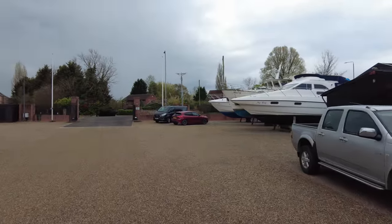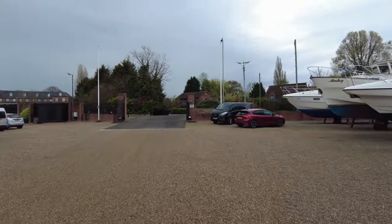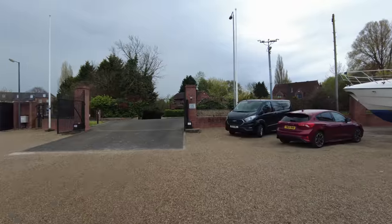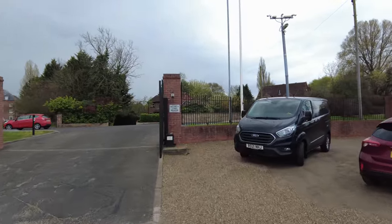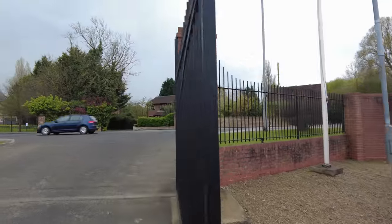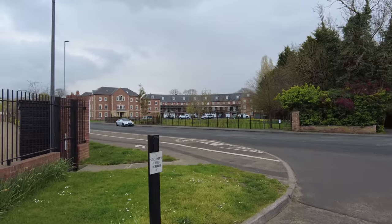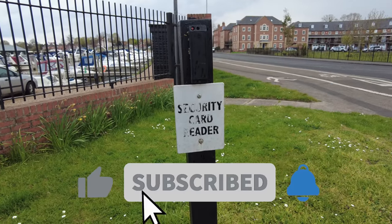So yeah, I'm going to leave this one here guys. If you have enjoyed that slightly different content, give it a thumbs up for me. And look what we've got here — a security card reader, so you can even access the place out of hours. Imagine having your own boat here and you can come and go whenever you want — sounds good to me! See you on the next one guys, bye-bye for now.